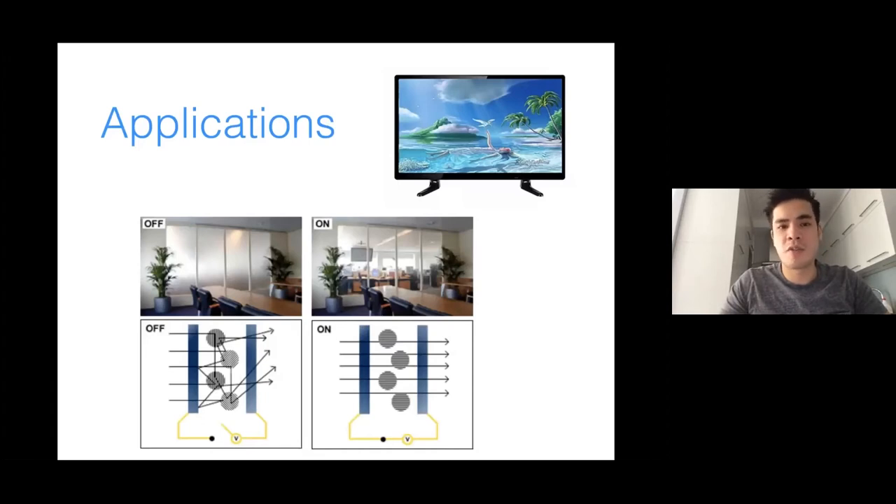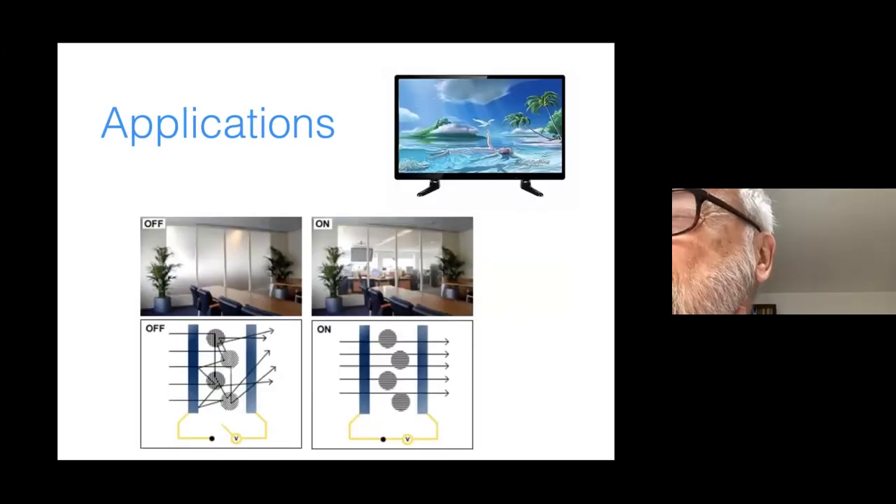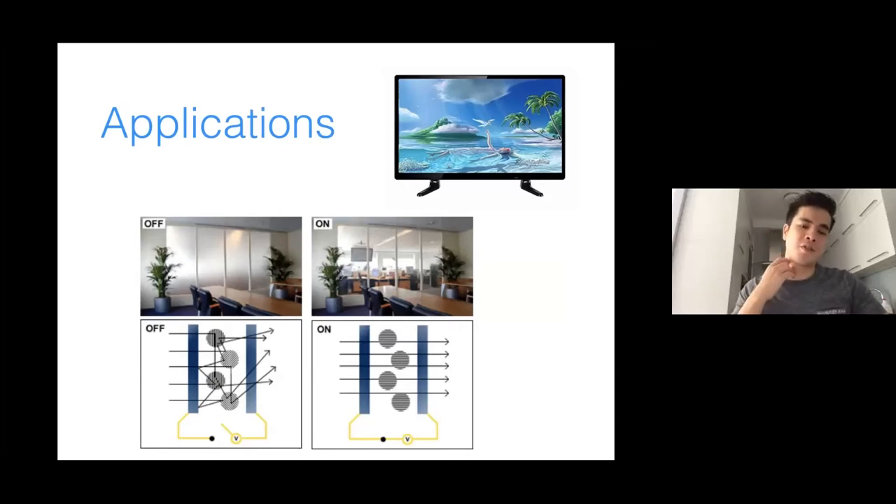Various applications of liquid crystals exist. Most famously, LCD screens. But also smart windows: imagine droplets of liquid crystalline material with random orientations — when you shine light through it, it scatters in all directions and the window is opaque. If you switch on a voltage, all the droplets align along the electric field and it becomes transparent. Boeing uses such a trick in the Dreamliner planes — a nice application of liquid crystals.